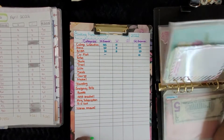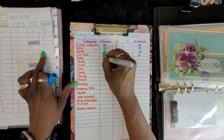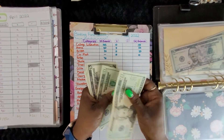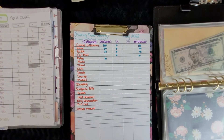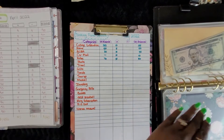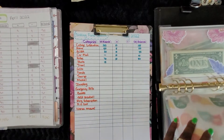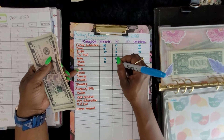The next one was retirement, which had $76. Retirement now has $86 — so we added $10. Next would be my photography studio, which had $18. It now has $18, which means we didn't add anything.